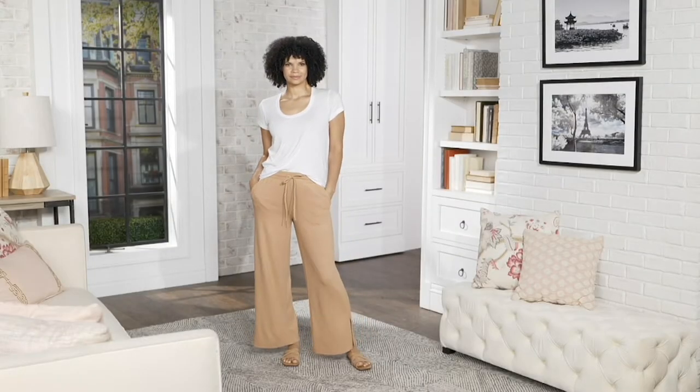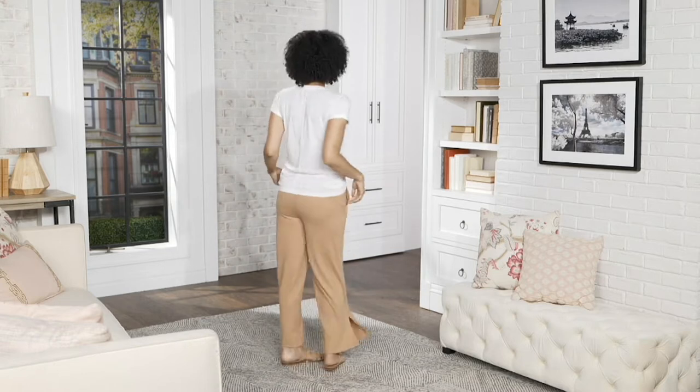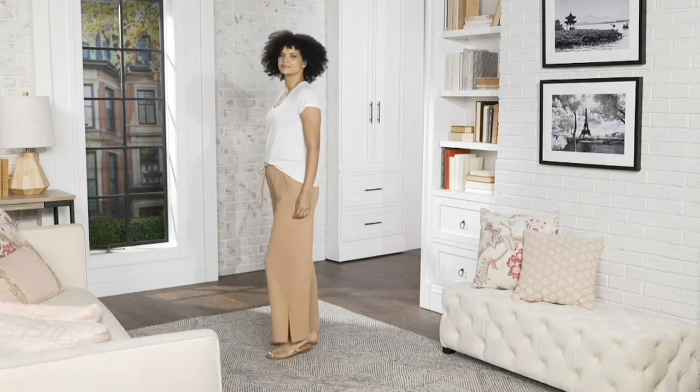Matching wide leg pull-on pant. I threw it on over jeans, so it might look a little bit bulky — it's not. It is a great drop, a great drape, and a great fit.